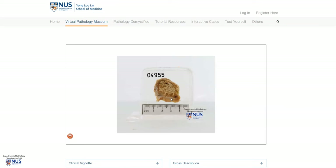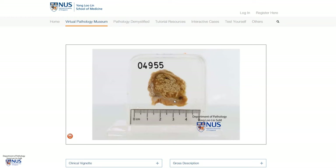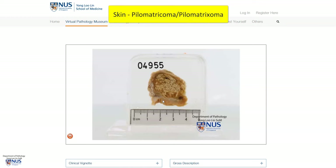Hello, this is a virtual pathology specimen, and here is an example of pilomatricoma of the skin. You may have noticed that the skin is actually at the bottom, so this is upside down. Here is the tumor, which appears quite well circumscribed, ovoid, and has this kind of pale yellowish or whitish appearance.